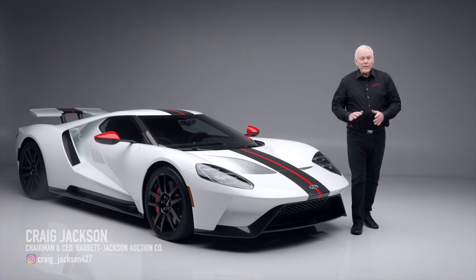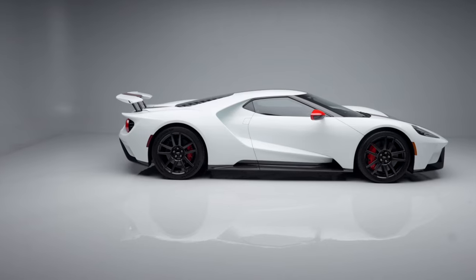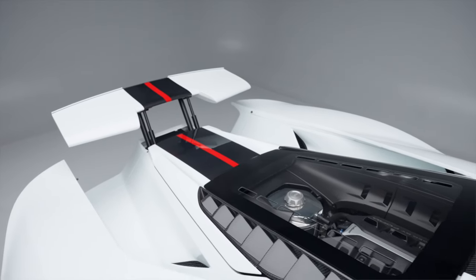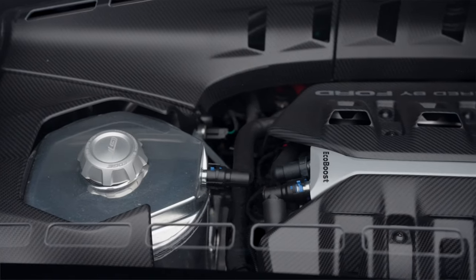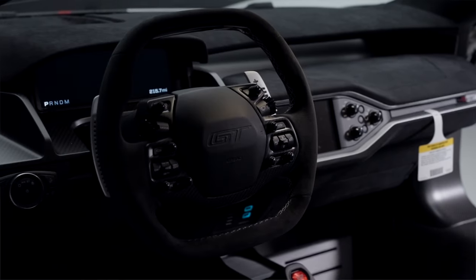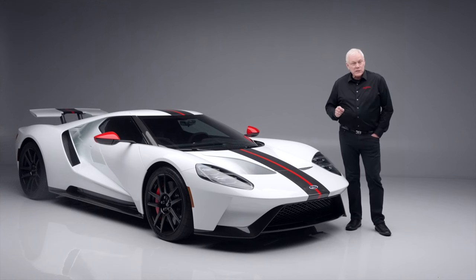On today's first look we have a 2021 Ford GT Carbon Series, lot number 721. It is powered by Ford's mid-engine 3.5-liter twin-turbo EcoBoost V6 engine, paired with a seven-speed double-clutch automatic transmission.